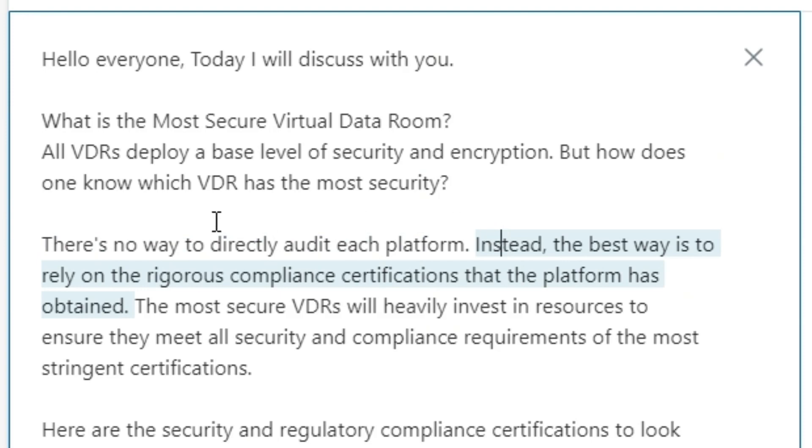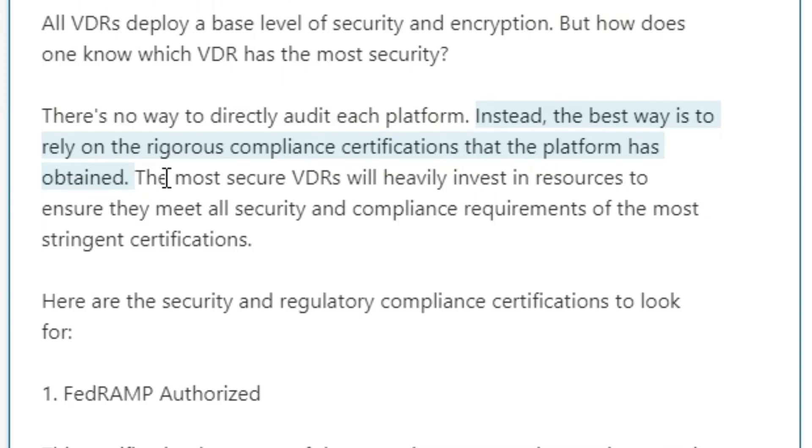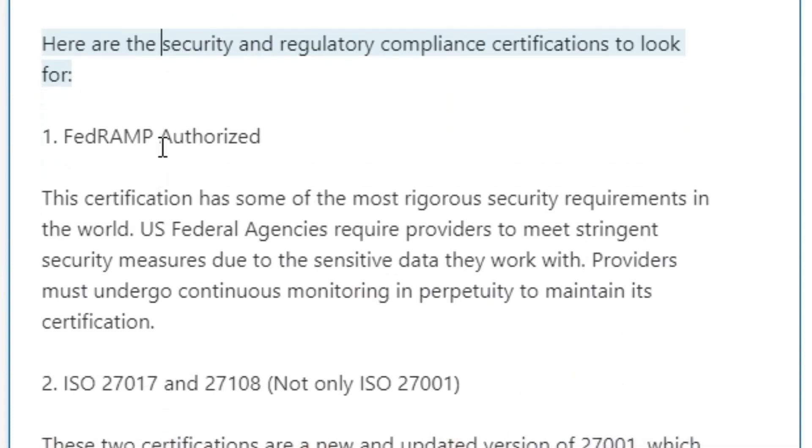Instead, the best way is to rely on the rigorous compliance certifications that the platform has obtained. The most secure VDRs will heavily invest in resources to ensure they meet all security and compliance requirements of the most stringent certifications. Here are the security and regulatory compliance certifications to look for.